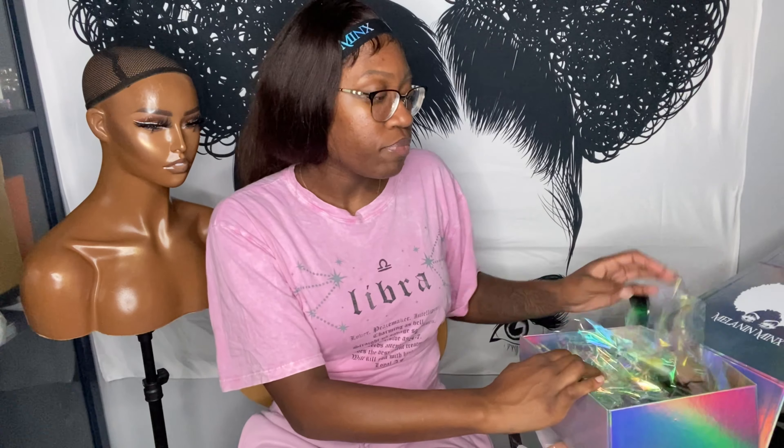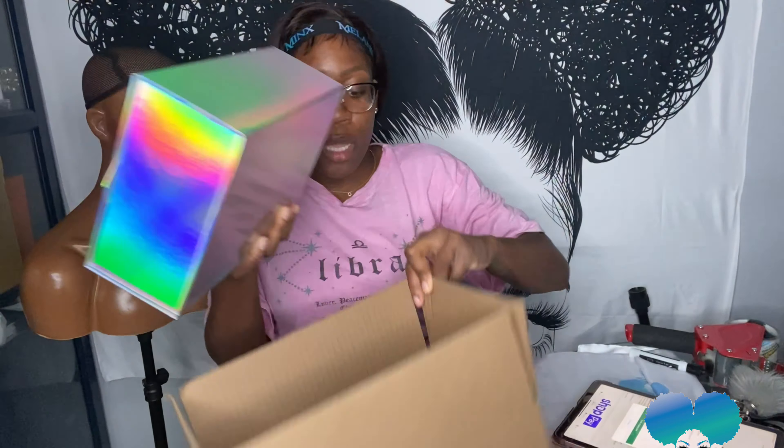Let me make sure this person didn't order anything else. It's all in order, so I'm going ahead and putting it in the box.